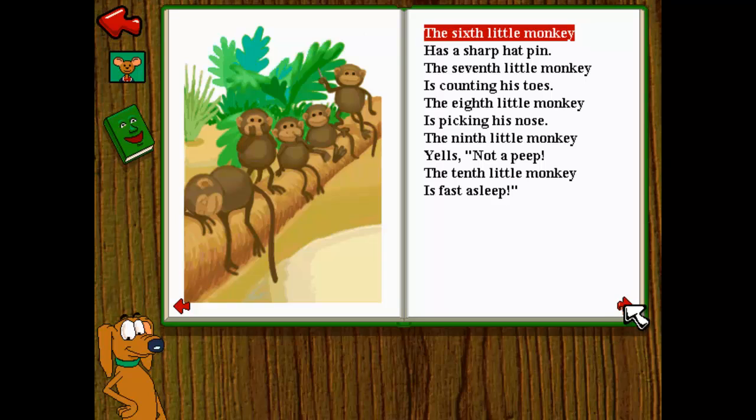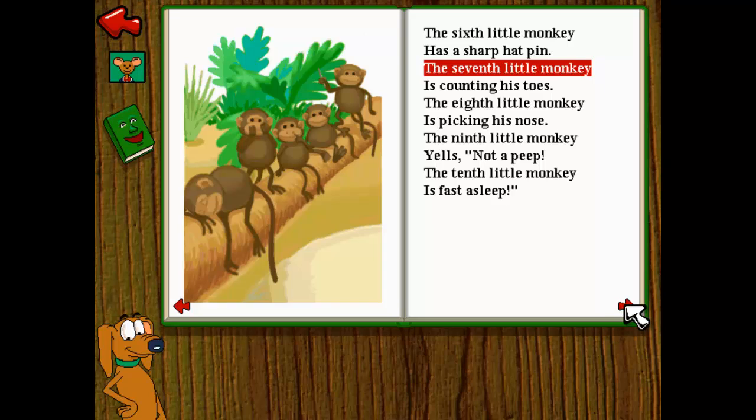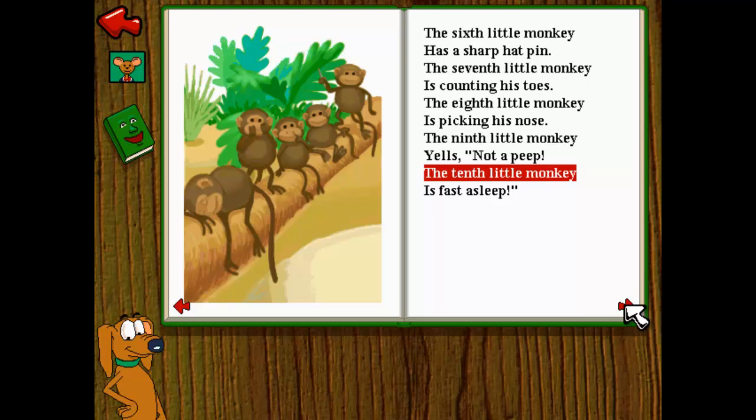The sixth little monkey has a sharp hat pin. The seventh little monkey is counting his toes. The eighth little monkey is picking his nose. The ninth little monkey yells, not a peep! The tenth little monkey is fast asleep.